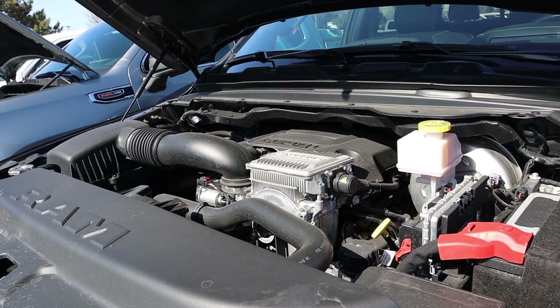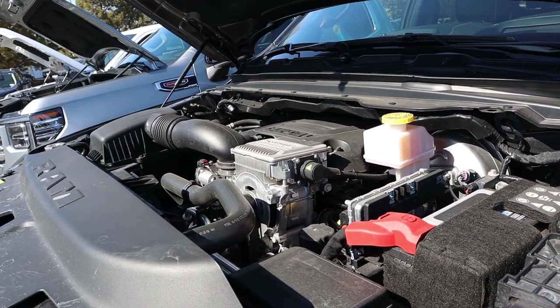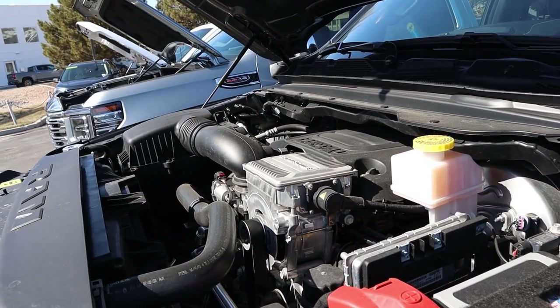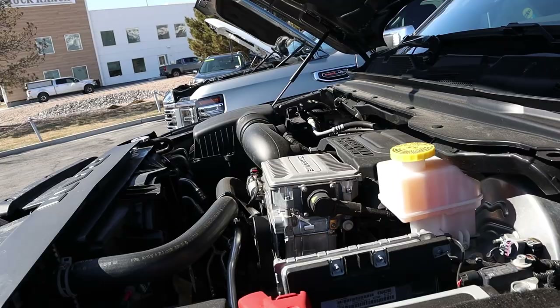Under the hood of the Ram, we have a naturally aspirated 5.7-liter Hemi V8 going to an eight-speed automatic transmission. This also has the e-torque system. Power output is 395 horsepower and 410 pound-feet of torque, plus another 130 pound-feet of torque right off the line because of the e-torque. Fuel economy is 18 around town and 22 on the highway.